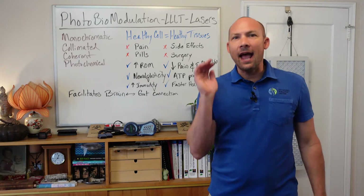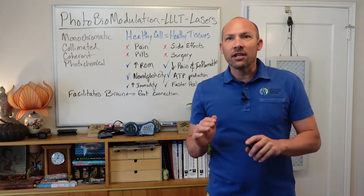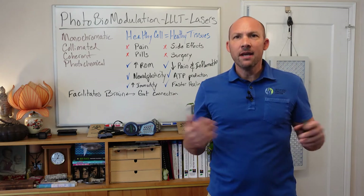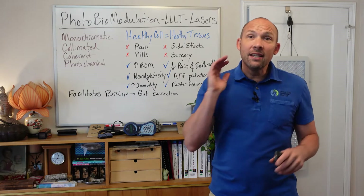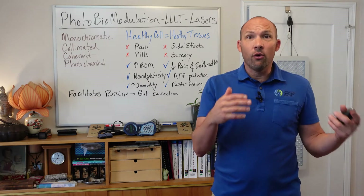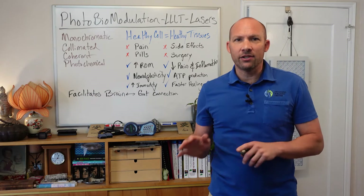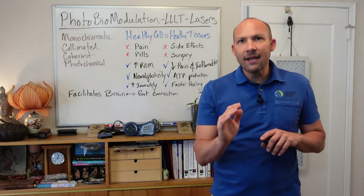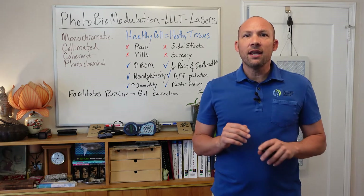LASER is actually an acronym — it stands for Light Amplification by Stimulated Emission of Radiation. Photobiomodulation is a broad catch-all term that describes any utilization of light as a way of stimulating tissue. This could include LEDs as well as any heat-generating laser or light therapy, but not all of these are equal and arguably shouldn't be bunched together. LLLT, or low-level light therapy, speaks to a specific kind using a low level of laser or light stimulation, and that's our focus today.